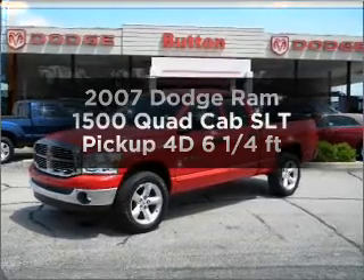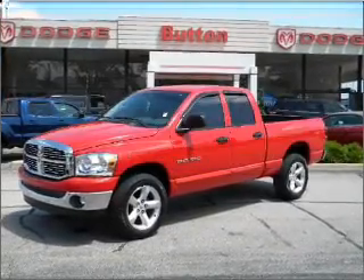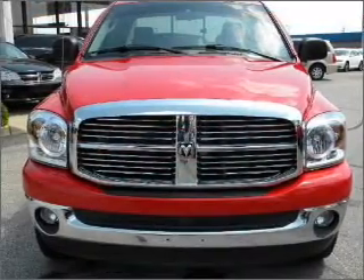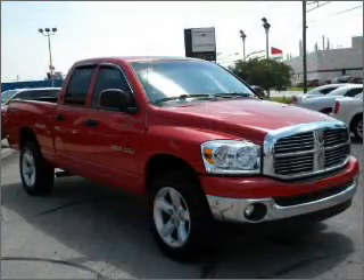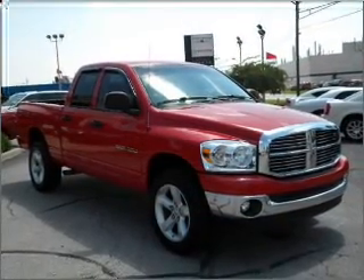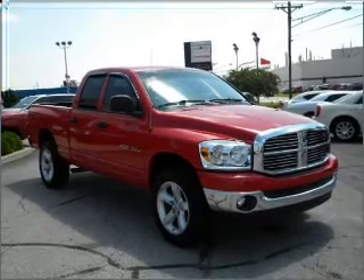Everything you need under one roof with this great vehicle. With a reliable engine connected to a smooth shifting automatic transmission, premium wheels lend a distinctive appearance. The anti-lock braking system will help deliver you safely to your destination.